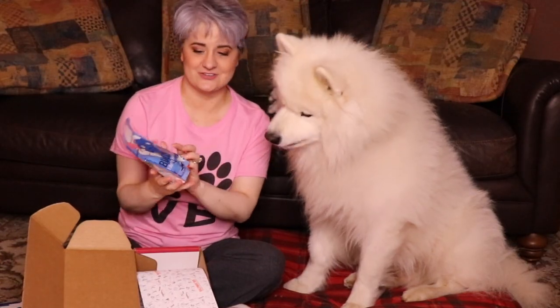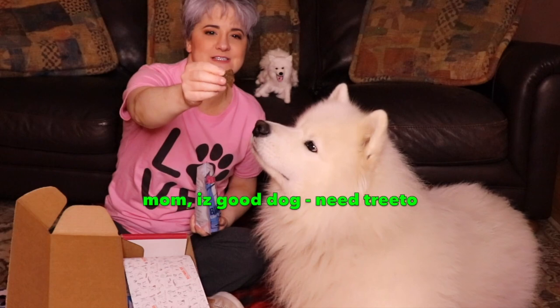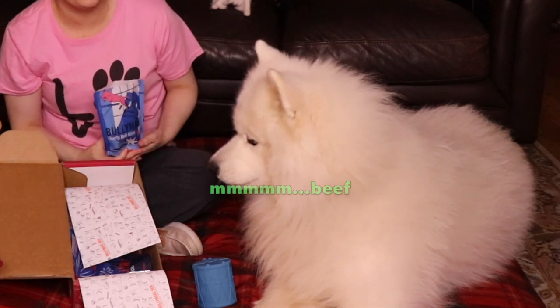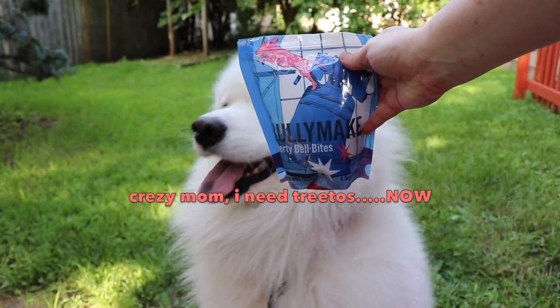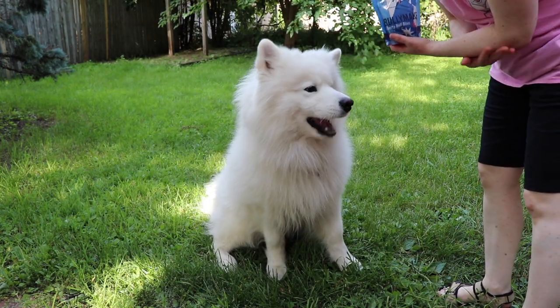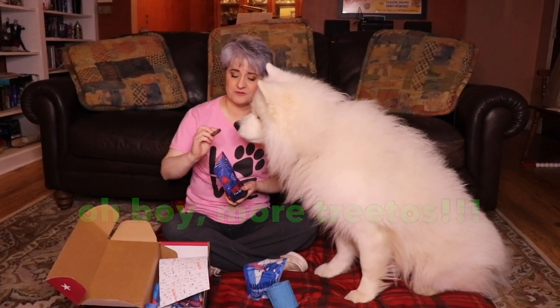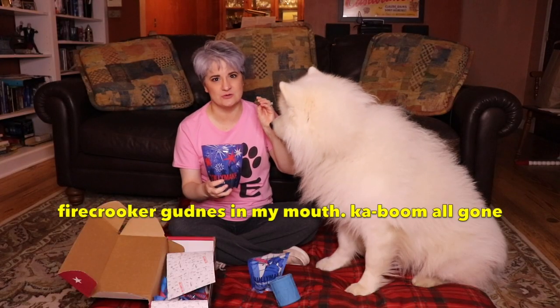Here are the doggy treats — they are Bully Make Liberty Bells and all bites. Inside are these treats for Yeti, and they smell like beef. He likes it! We also have Bully Make firecrackers. They smell very similar to the first treats and they're similar in texture and size. These look like little firecrackers, and they're nice and chewy for your dog.